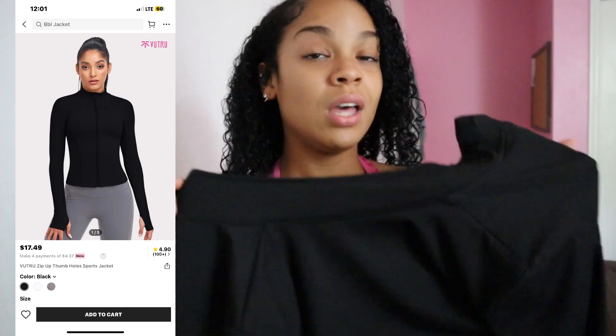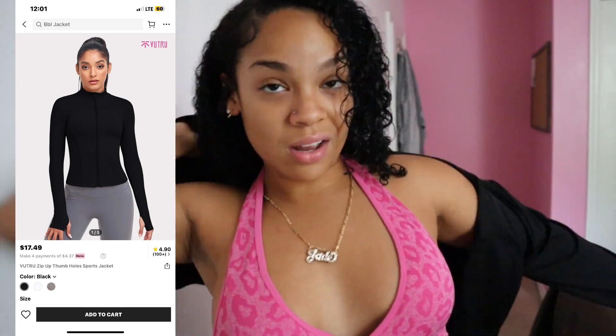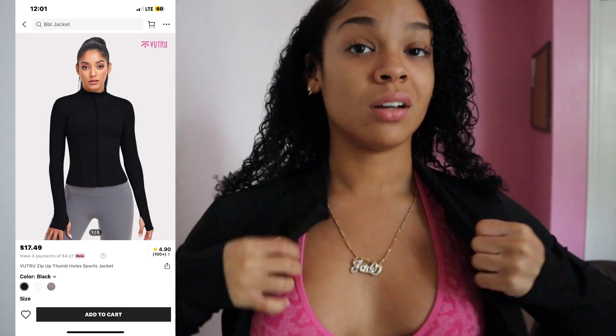I almost forgot about the best piece — the BBL effect sweater. I only got it for like 12 to 15 dollars, good material y'all. And she also got finger holes. Very good material — one of my faves, 10 out of 10. That's the one you need to get. If you don't got it, get it baby girl. This is bougie on a budget.